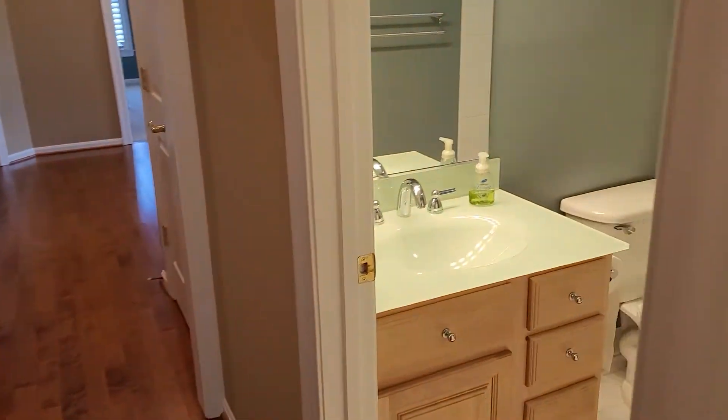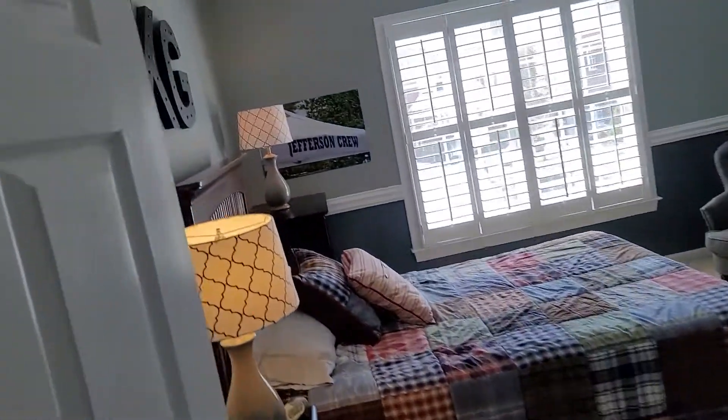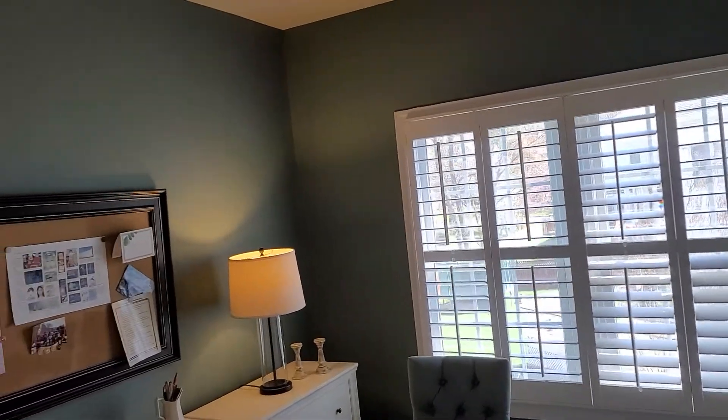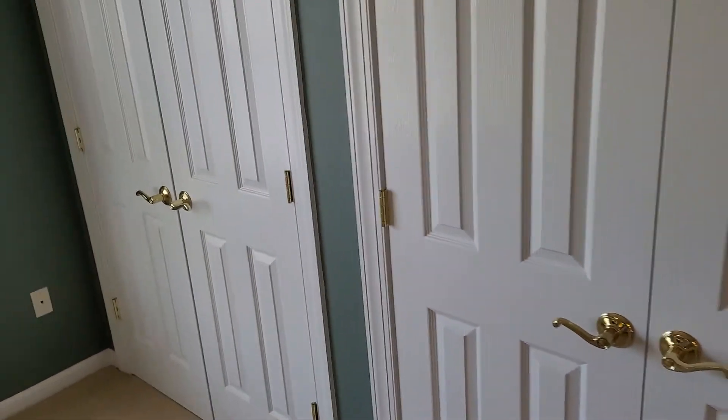So let's call that the fifth bedroom. We saw the second bedroom — the one with 'KG' on the wall — and the owner's suite. Here is bedroom number three: huge, very big. There's access to the attic and two sets of storage. I like this color better — it's more of a green, an ocean green.